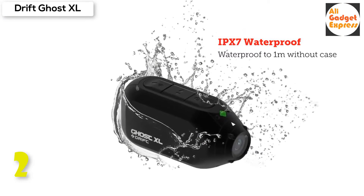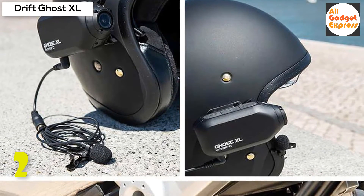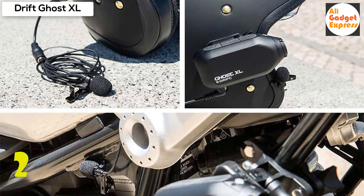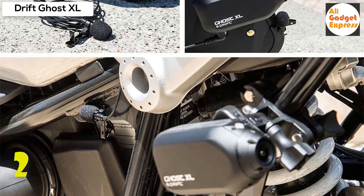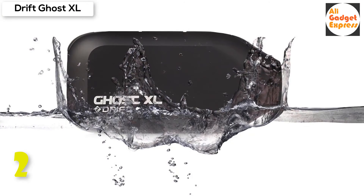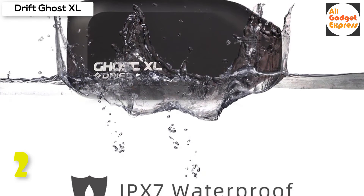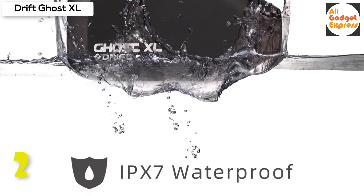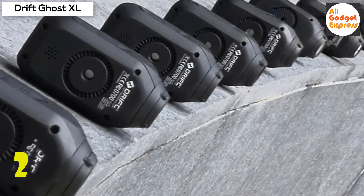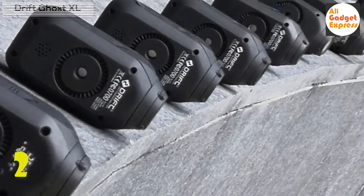IPX7 waterproofing — the Drift Ghost XL can be submerged up to one meter in water, giving you reassurance that you can use the camera in wind, rain, or shine. With a secure TRS waterproof connection, Drift includes waterproof adapter cables to connect to a USB power supply or external audio source. External microphone capability (optional) — the Ghost XL includes a waterproof TRS 3.5mm adapter cable so that you can plug in your external microphone. Perfect for vlogging or placing the microphone near your engine to hear the rumbles. With the port being waterproof, you can use the microphone in rain without stressing about damaging your camera.